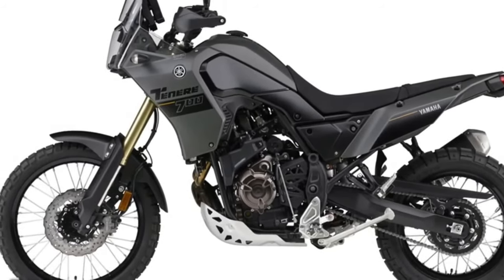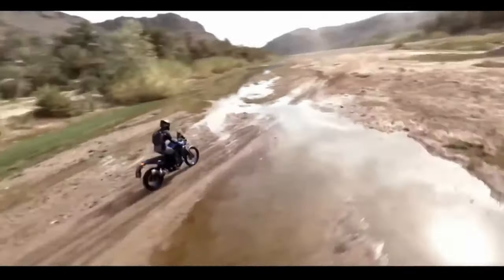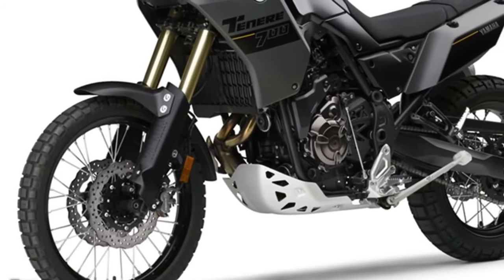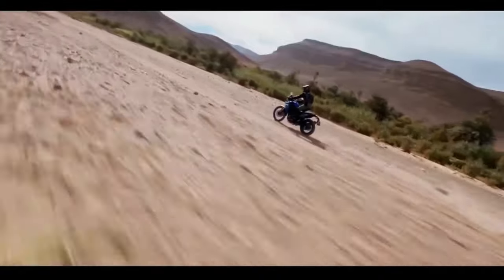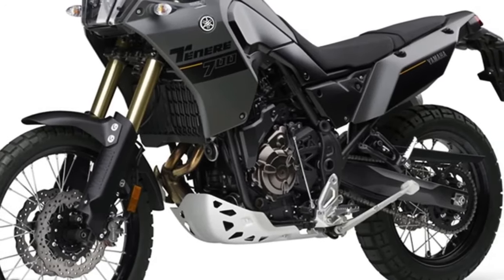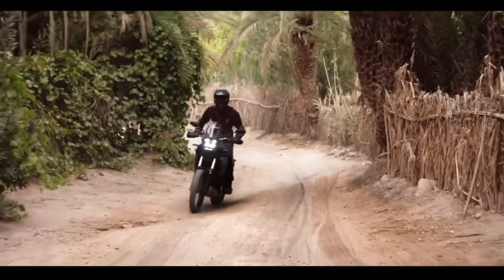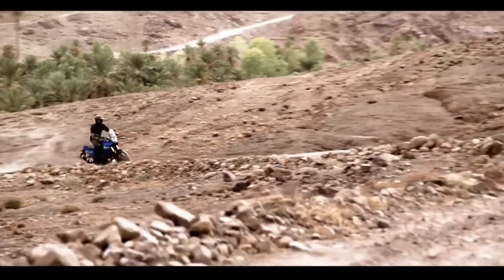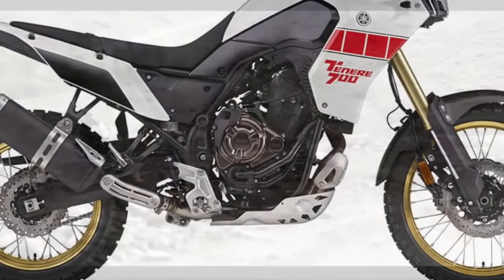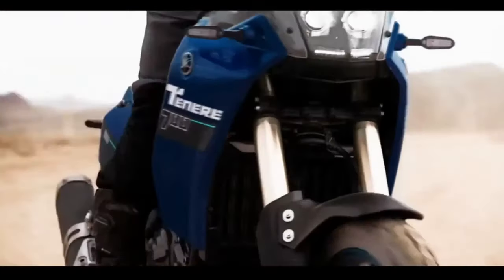For other returning 2024 Yamaha models, there are no significant updates for the Super Tenere ES, XT250, or TW200 — they continue at dealerships without notable revisions. The 2024 Yamaha Tenere 700 will be offered in Team Yamaha Blue in September 2023 and Shadow Gray in October 2023, with a starting MSRP of $10,799.